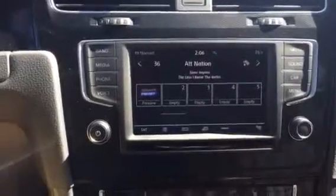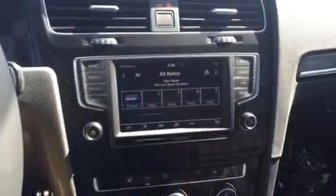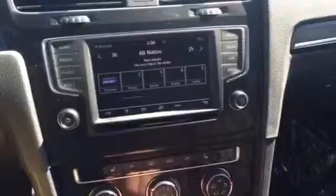It has FM, AM, and satellite radio. It also has app function capability, which is through this USB port here, which allows you to use the apps from your phone and integrate them and use them through the car.